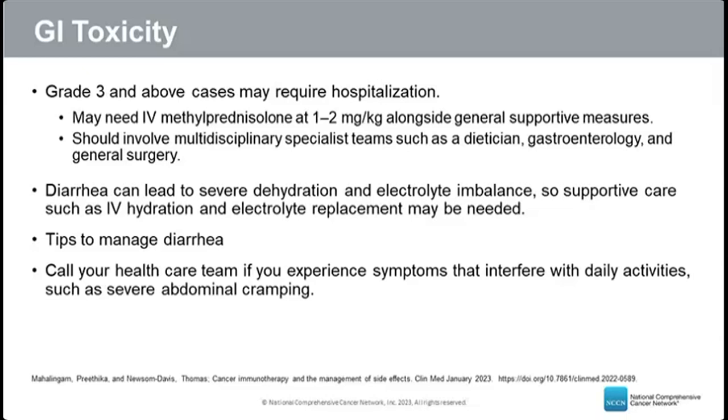Diarrhea can cause severe dehydration and electrolyte imbalance, so IV hydration and electrolyte replacement may be needed. Patients should be educated about what to expect, when to contact their care team, and tips to manage diarrhea: drinking clear liquids, avoiding milk products, eating low-fiber foods, eating small frequent meals, and avoiding foods that irritate the GI tract.